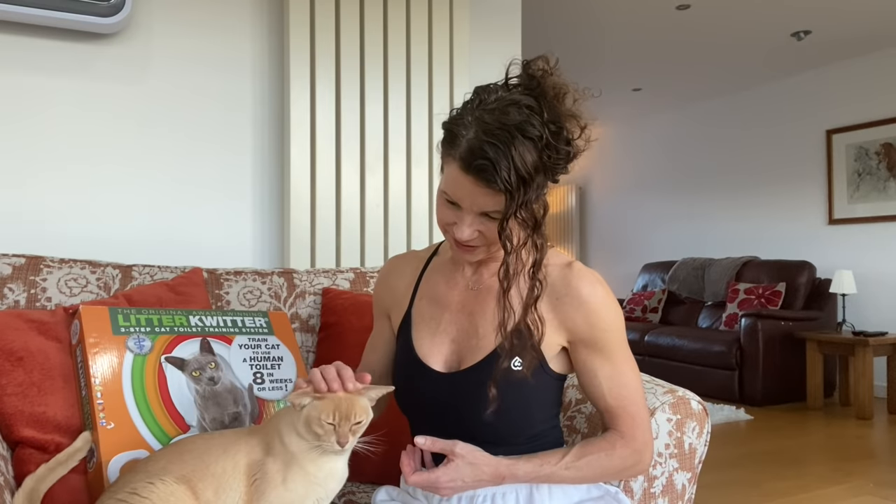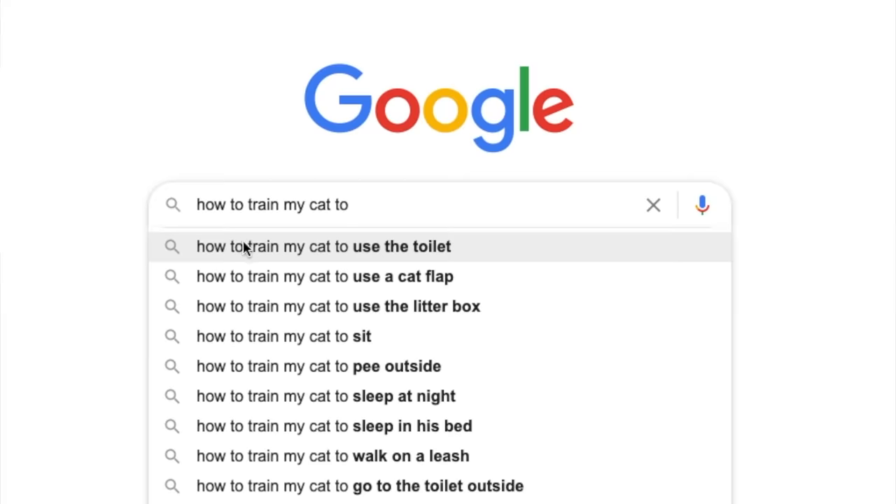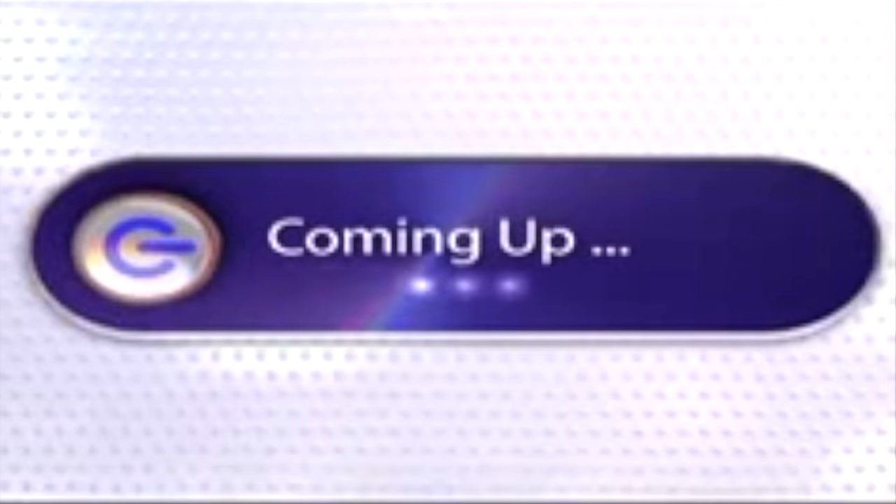Leo is the second cat I have trained to use the toilet using the same method. I felt there had to be a better way than cat litter to help save the environment and save on the mess, smell, and cost of cat litter. So I went to Google, typed in how to train my cat to use the toilet, and discovered the gadget show had recently reviewed it — but it featured in their top five silliest gadgets of the year.